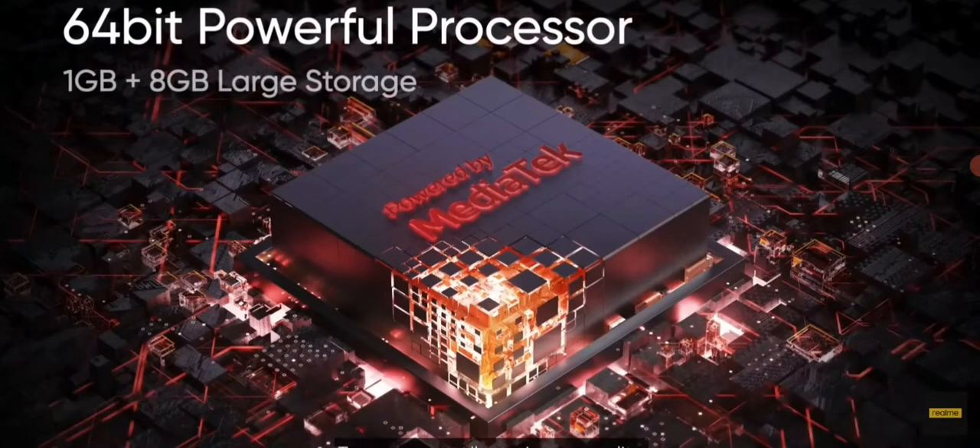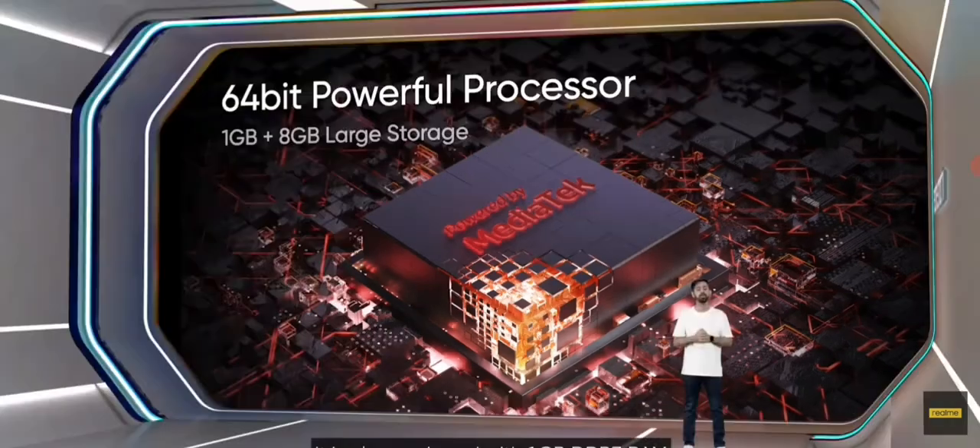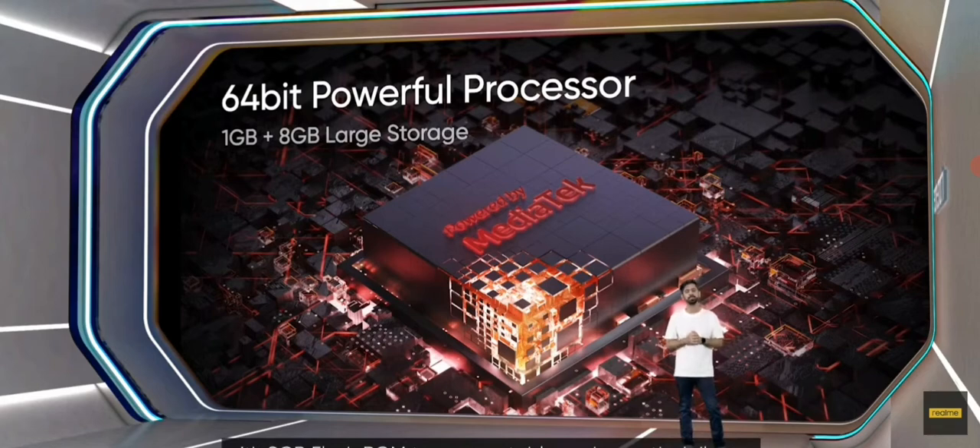To ensure excellent picture quality, the Realme Smart TV 32-inches Full HD features a powerful MediaTek 64-bit quad-core processor with an ARM Cortex-A53 1.1 GHz CPU and a Mali 470 MP3 GPU. It is also equipped with 1GB DDR3 RAM and 8GB flash ROM to ensure stable and smooth daily use.